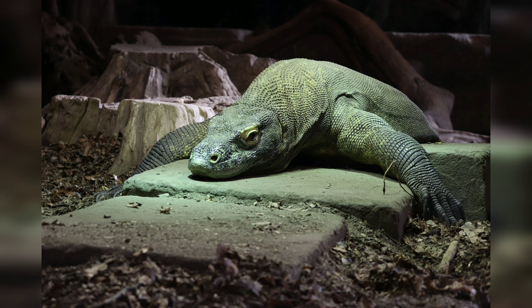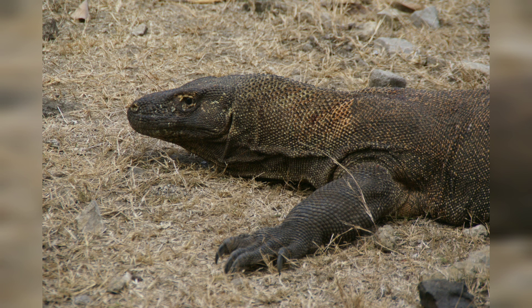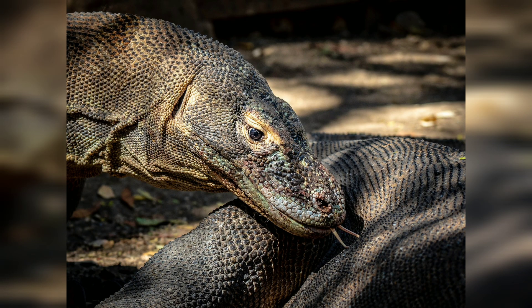During the mating season, which occurs between May and August, males will fight for the opportunity to mate with females. Females will lay their eggs in September, burying them in a hole in the ground, which they will guard until the eggs hatch. The incubation period for Komodo dragon eggs is around 8 months.